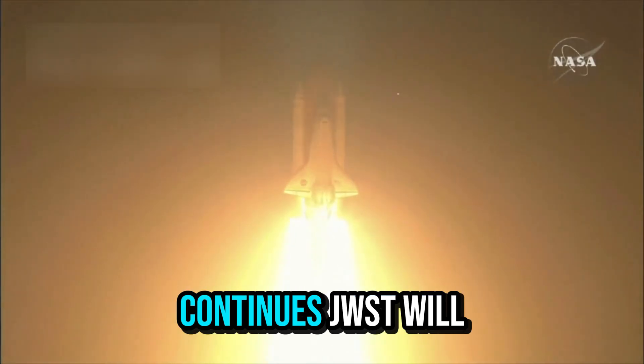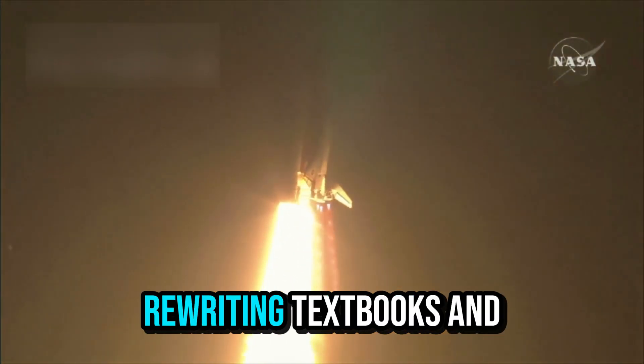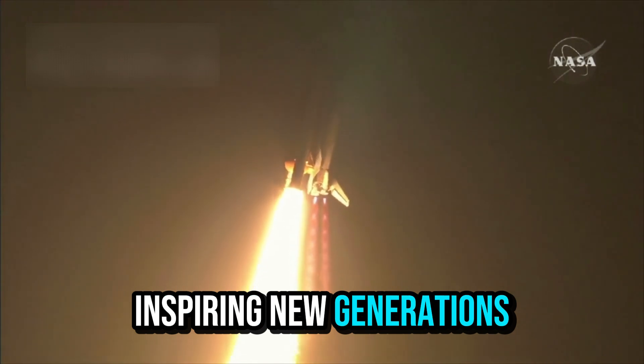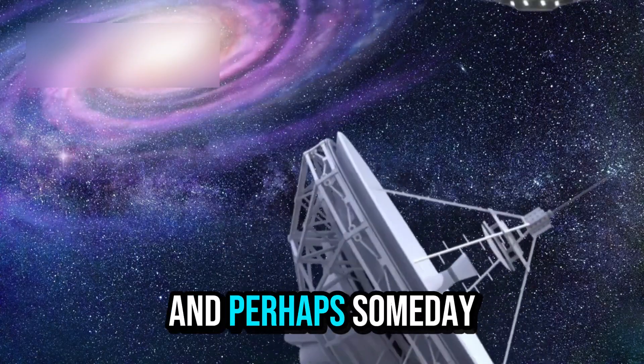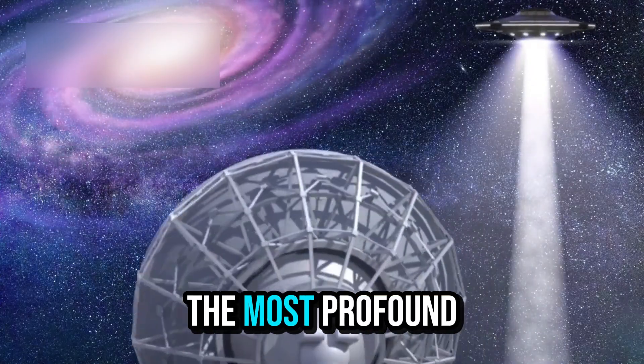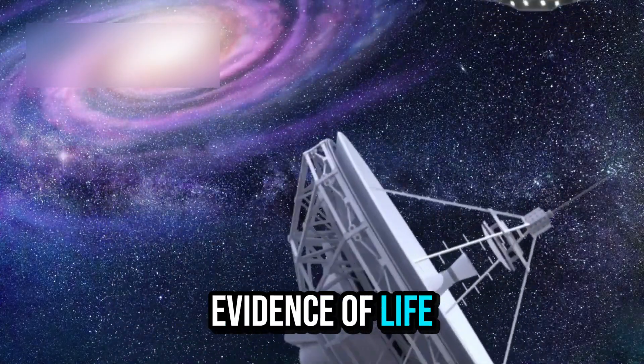As its mission continues, JWST will keep challenging our assumptions, rewriting textbooks, and inspiring new generations of scientists, explorers, and dreamers. And perhaps someday, it may provide the most profound discovery of all — the first undeniable evidence of life beyond our world.